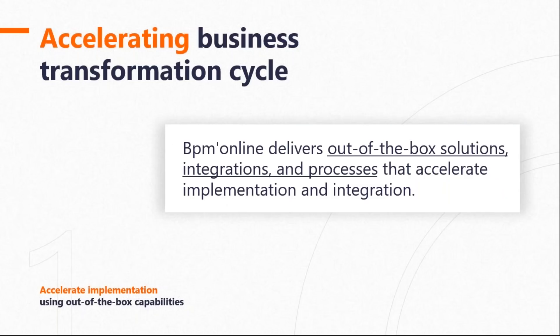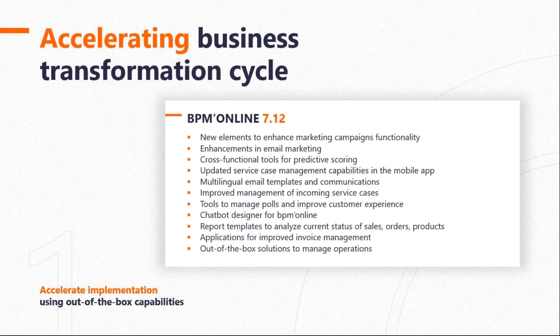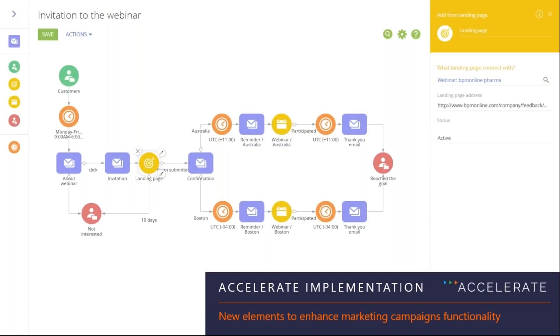Having addressed the four key pillars — implementation, adoption, alignment, and change — it's time to talk about how they apply to the 7.12 release. David asks John about the advanced marketing campaign engine. John explains this is the second version of their campaign engine, built on their strong business process engine, making it fully customizable. The goal was to accelerate performance, improve reliability, and expand functionality, bringing everything together under one unified BPM engine that users are familiar with.